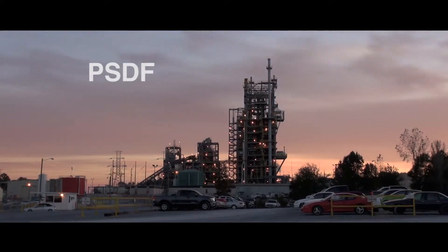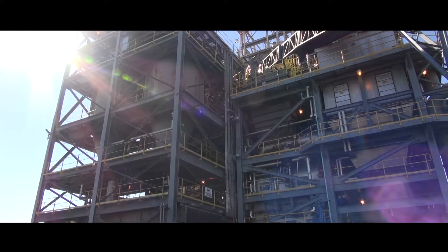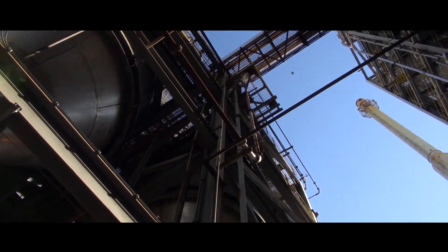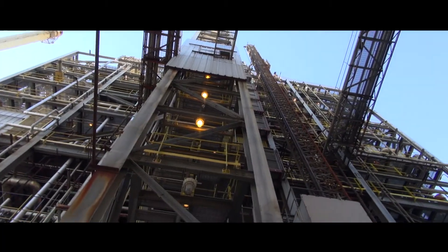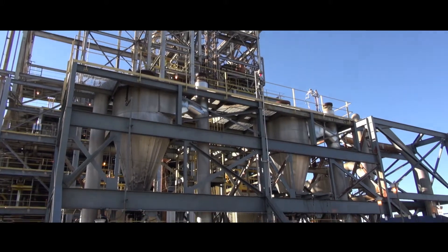The Power System Development Facility in Wilsonville, Alabama was built by the Southern Company in collaboration with the United States Department of Energy and KBR to develop economically viable commercial-scale gasification technologies for low-rank coals.